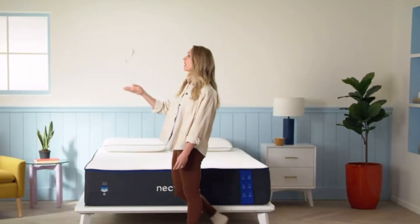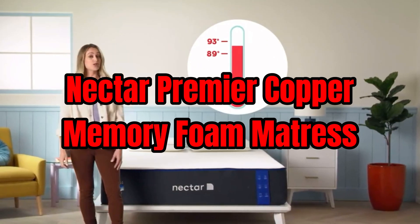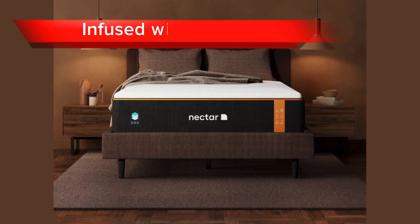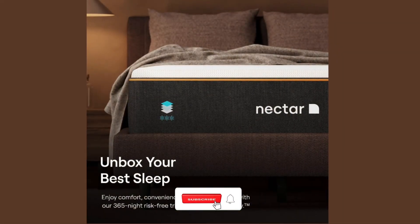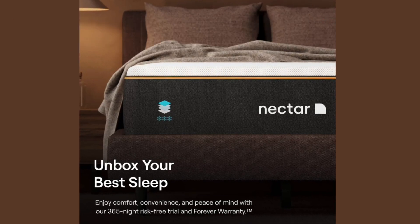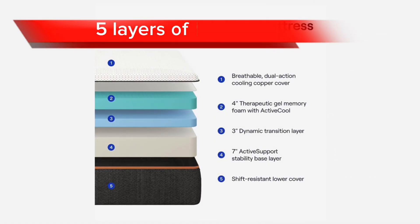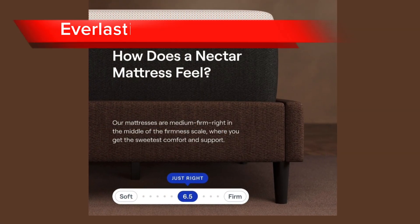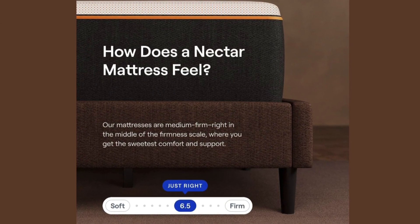Finally, at number one for the best mattress of 2023, we have the Nectar Premier Copper Memory Foam Mattress. This premium mattress offers the perfect balance of comfort and support as it is infused with copper, which helps to promote cooling and heat dissipation. Key features include the Active Cool HD Phase Change material, which absorbs and releases heat, helping to regulate your body temperature throughout the night. It also comes with five layers of foam, each designed to provide a different level of comfort and support, and its everlasting edge support helps to prevent the edges of the mattress from sagging so you can sleep comfortably all night long.